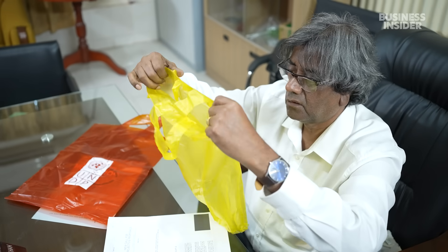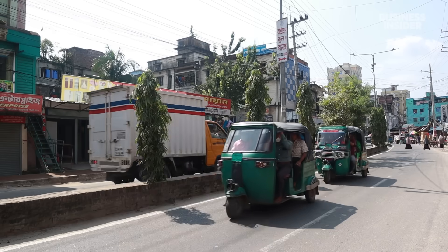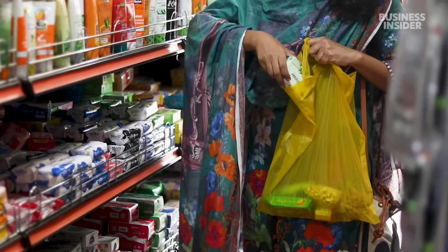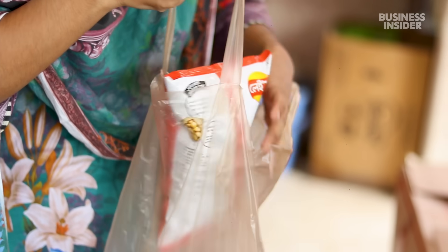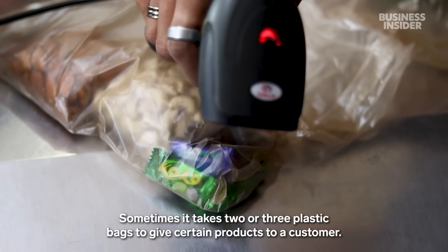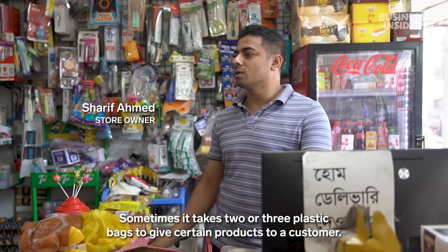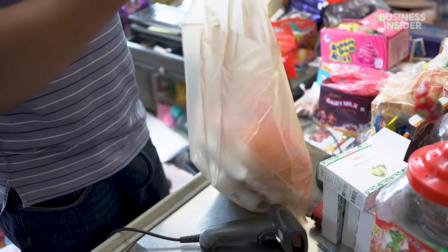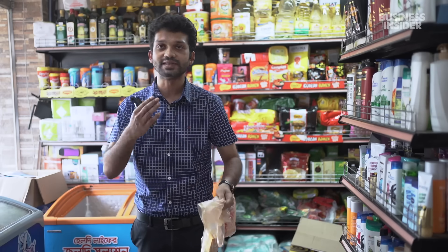But as Mubarak scales up production, he expects the price to drop. These days, some stores, brands, and environmental groups buy Sonali bags on a small scale to test their durability — like Sultan Mart in Chattogram, the country's second largest city. Owner Sharif Ahmed says his brother bought the bags directly from Bangladesh Jute Mills Corporation, and claims they don't tear as easily as plastic ones. Some customers can hardly tell them apart from traditional plastic bags, and appreciate that the material can be decomposed and recycled easily.